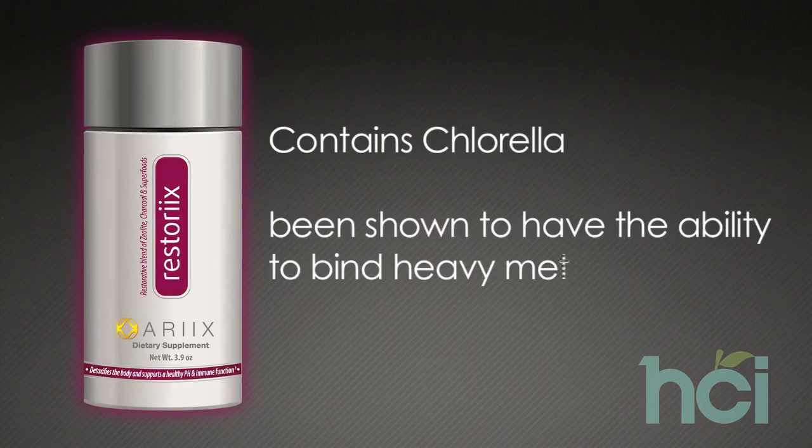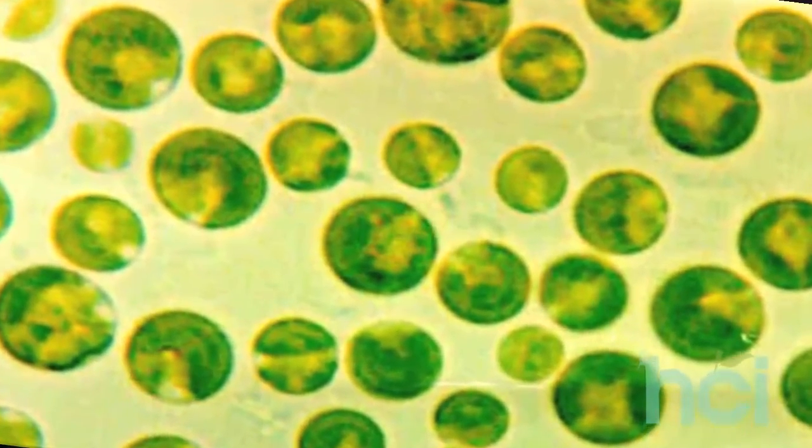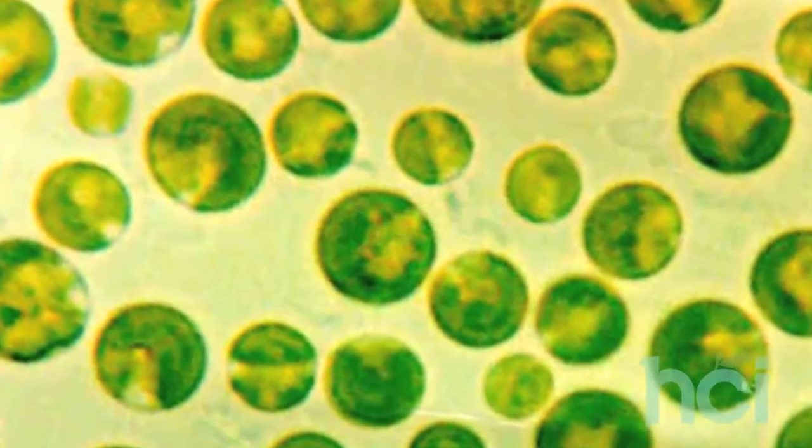Rx's Restorex also contains chlorella, which has also been shown to have the ability to bind heavy metals. Because of its unique ability to bind with mercury, lead, and cadmium, chlorella is also able to draw these toxic metals from the intestinal tract and eliminate them from the body. This natural activated zeolite along with the chlorella work together to eliminate these heavy metals and toxins while at the same time providing beneficial metals like magnesium, calcium, and potassium. Restorex also binds toxic acidic metabolic waste, ammonia, bacterial toxins, and pro-inflammatory products within the GI tract, helping to alkalinize the body and decrease inflammation.